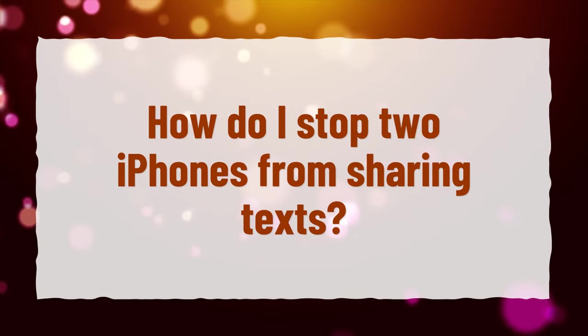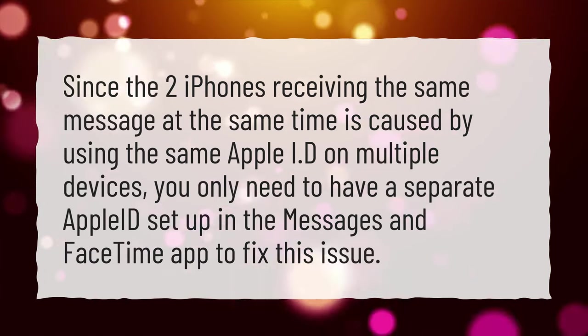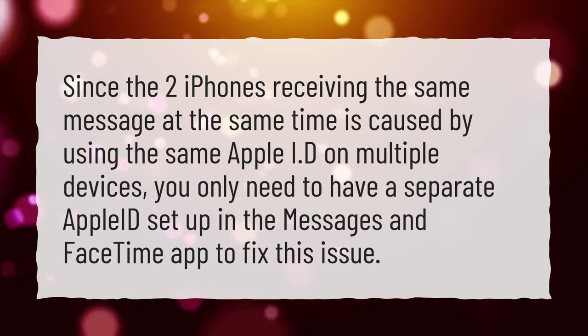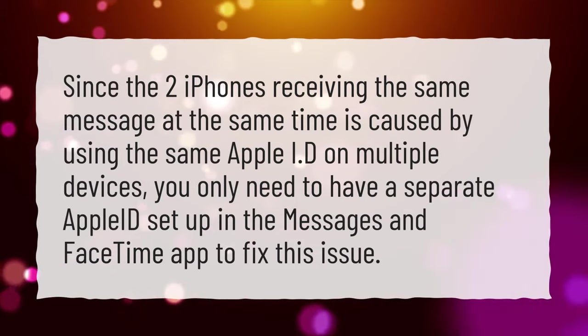How do I stop two iPhones from sharing texts? Since the two iPhones receiving the same message at the same time is caused by using the same Apple ID on multiple devices, you only need to have a separate Apple ID set up in the Messages and FaceTime app to fix this issue.